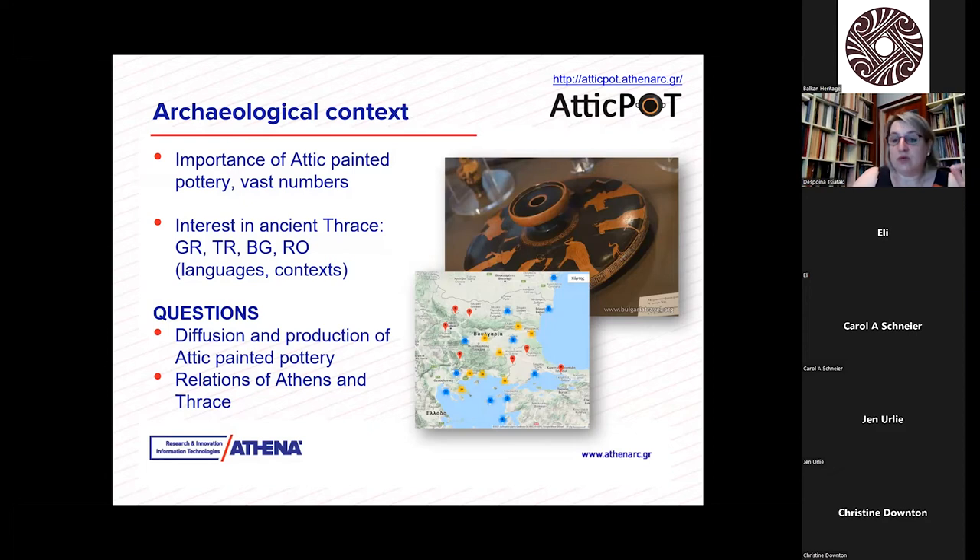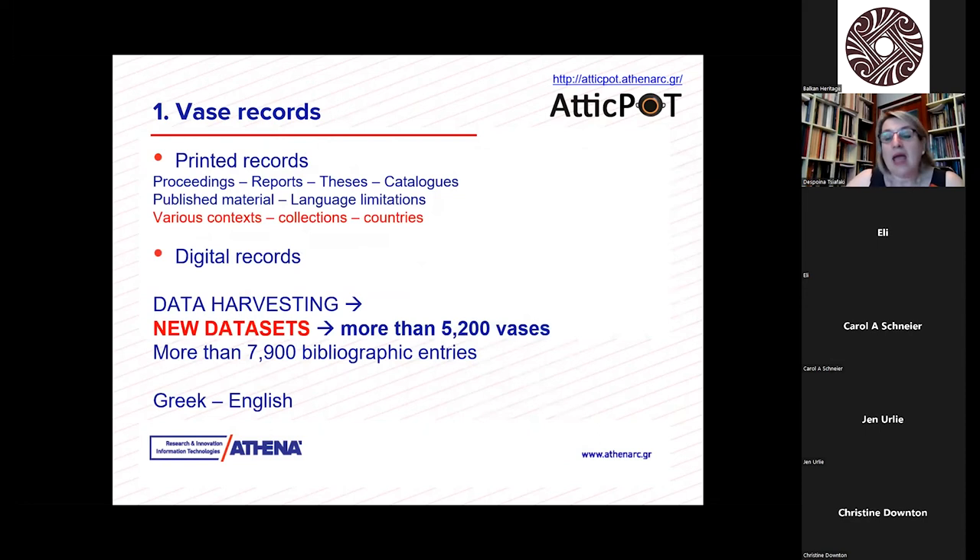The main research questions when we started were the diffusion and production of Attic painted pottery and the relations between Athens and Thrace. Based on that, we began the aggregation of the pottery. We started with the Beazley Pottery Database, then proceeded with printed records — books, proceedings, reports, theses, catalogues, and different types of published material. We had to face language limitations and various contexts, different collections from different countries.